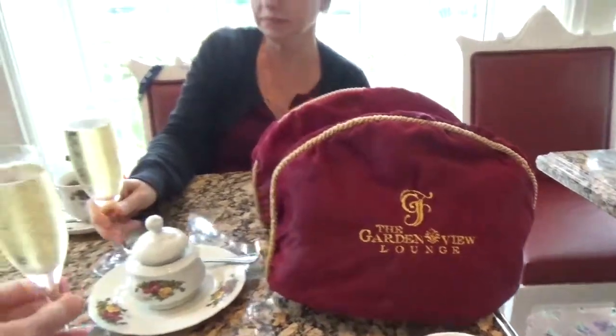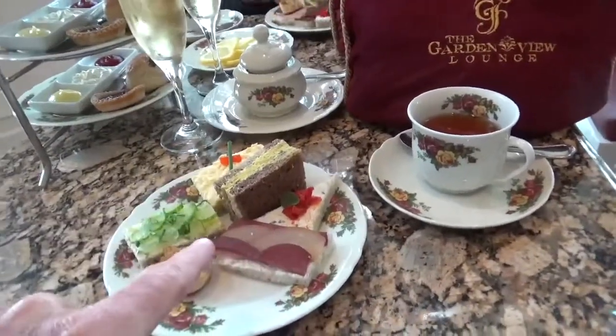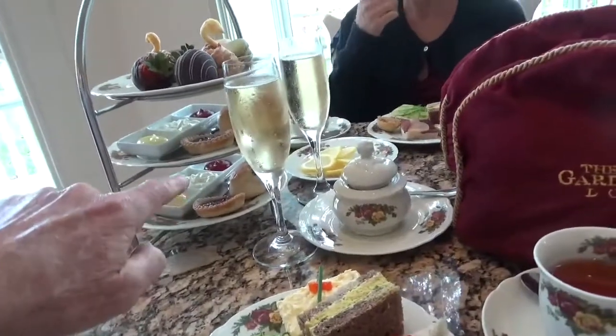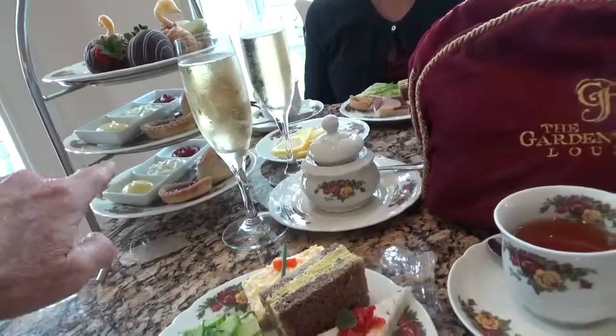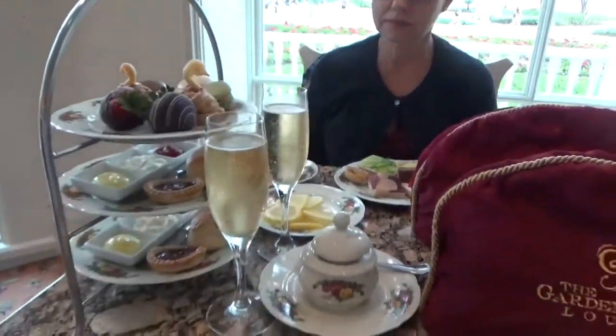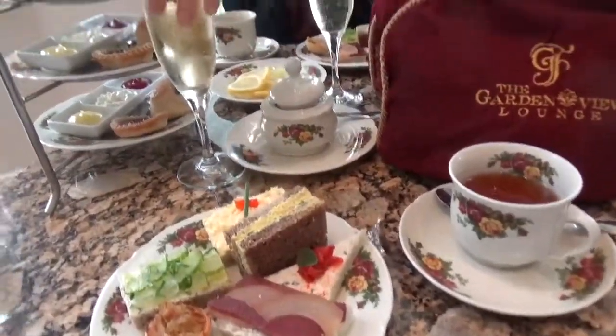Oh my goodness, that was so good. Everything has come — we have all of our finger food sandwiches here. We have our three tiers of tarts. It's beautiful. And then we've got our creams back here in the back, and then we have our desserts up at the very top. This is very fancy.